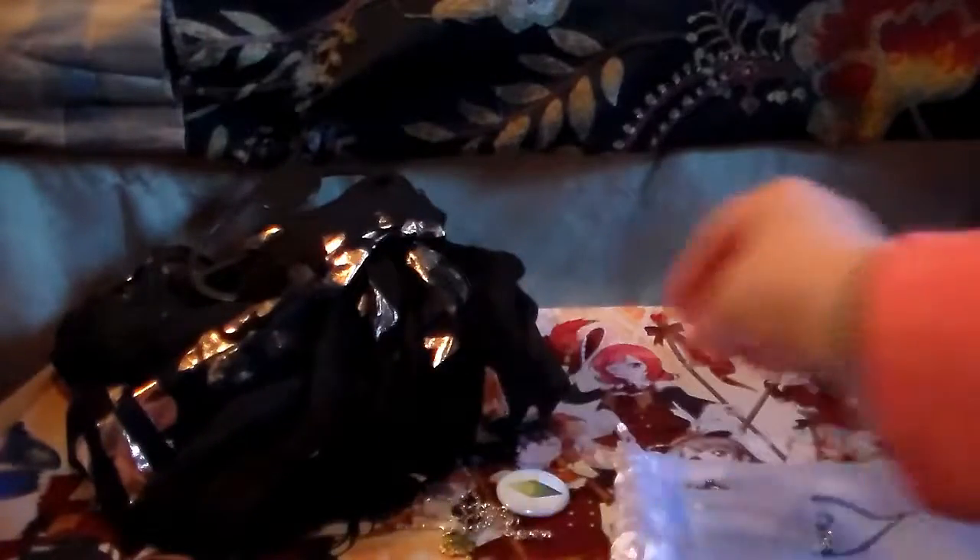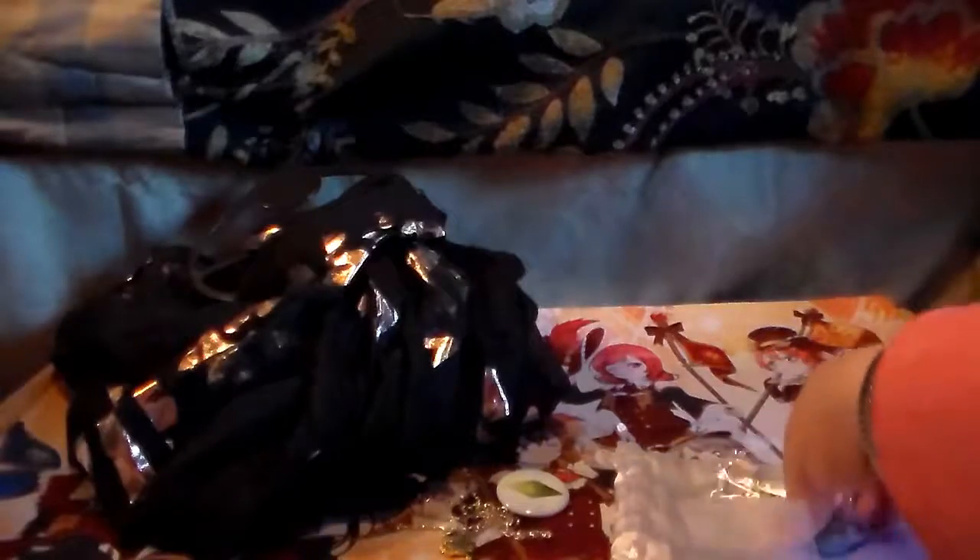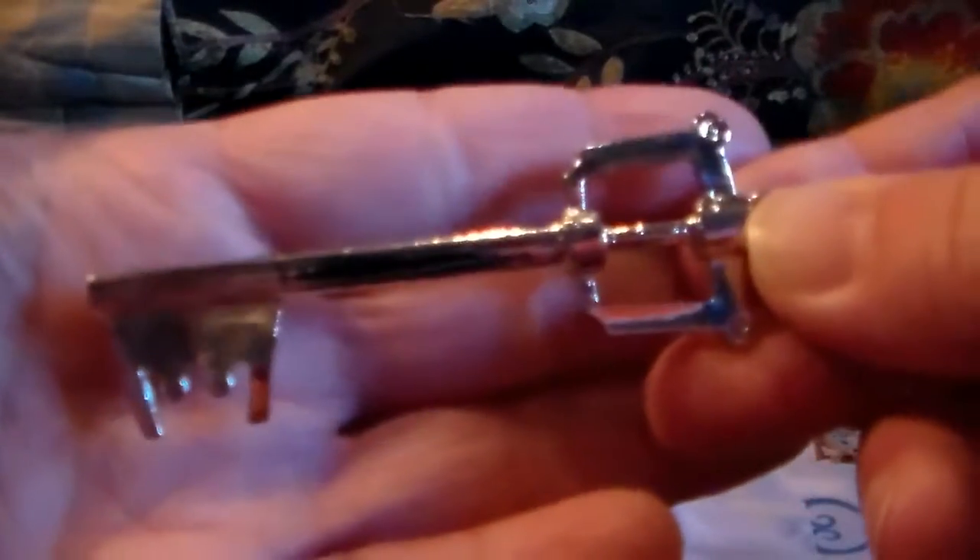There is another necklace that looks like it has a keyblade in it from Kingdom Hearts. It's actually very nice — pretty darn sturdy.